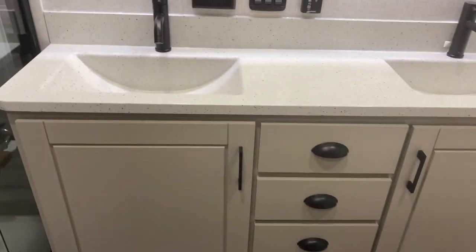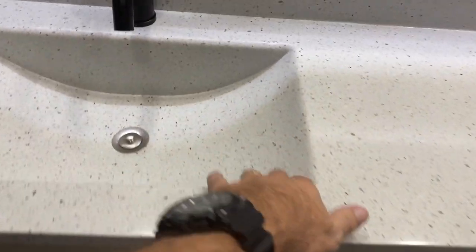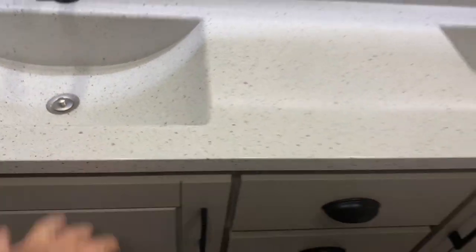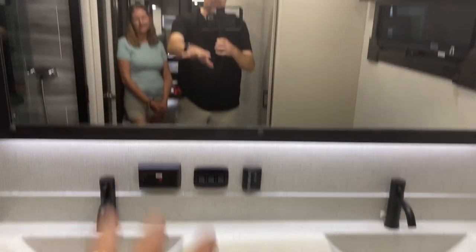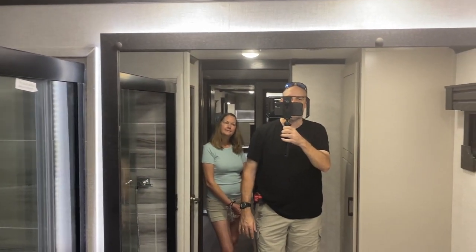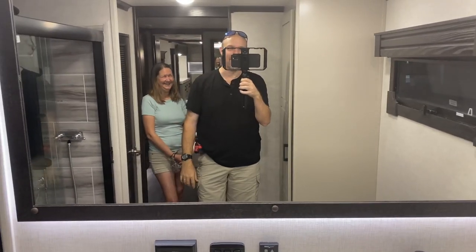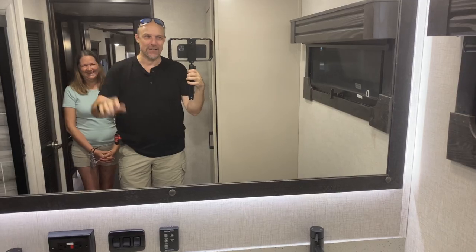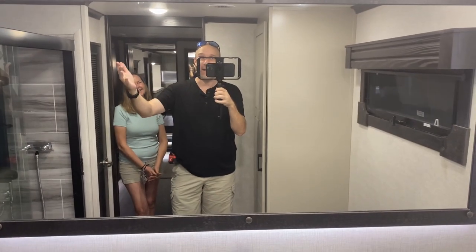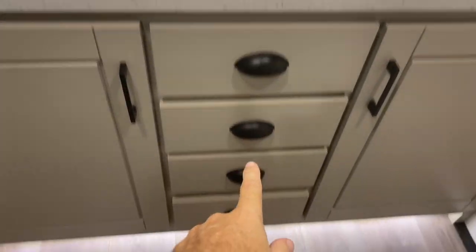Just next to the toilet, you've got his and her dual vanities. It's a solid surface, which is nice, with plenty of countertop space. There's no medicine chest — it's just a gigantic mirror. You don't see big mirrors like this in RVs. Since it doesn't open, you'll use these drawers down here like a medicine cabinet.